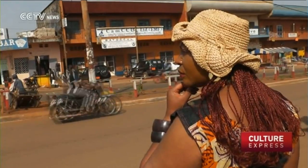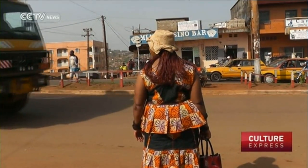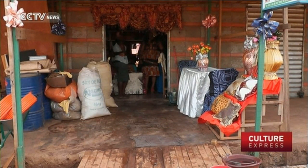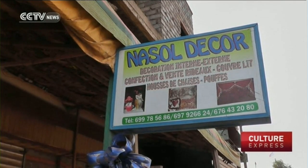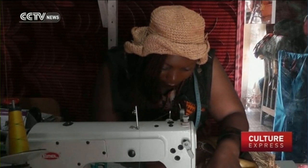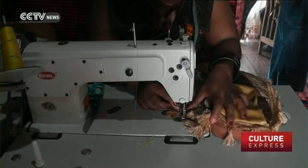Solange works at a nearby design store, sewing decorations. It was on the suggestion of her husband seven years ago that she began making clothes from banana leaves. She had previous experience making traditional straw skirts and clothing for special events in her community. Solange says she wanted to create something biological, something that's natural, which can be worn.